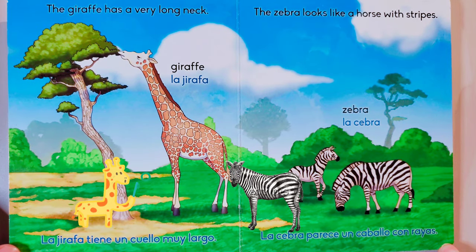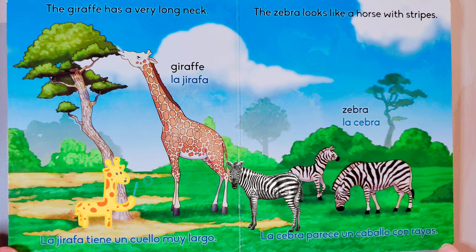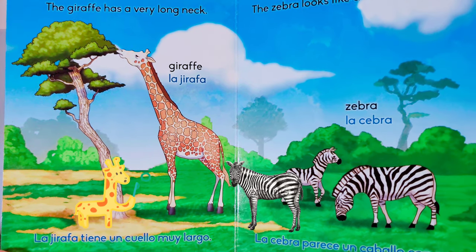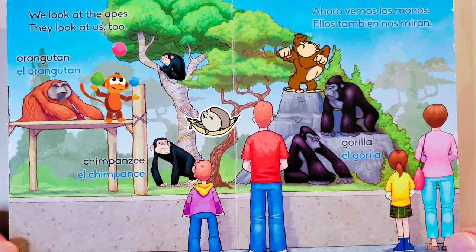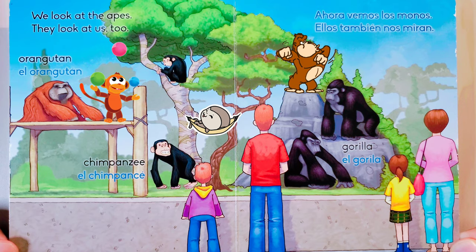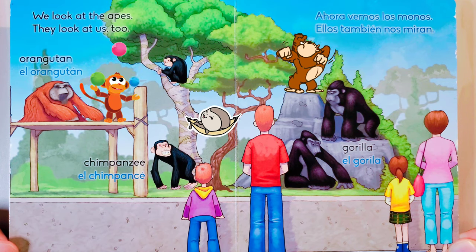The giraffe has a very long neck. The zebra looks like a horse with stripes. Giraffe, zebra. La jirafa tiene un cuello muy largo. La cebra parece un caballo con rayas. La jirafa, la zebra.